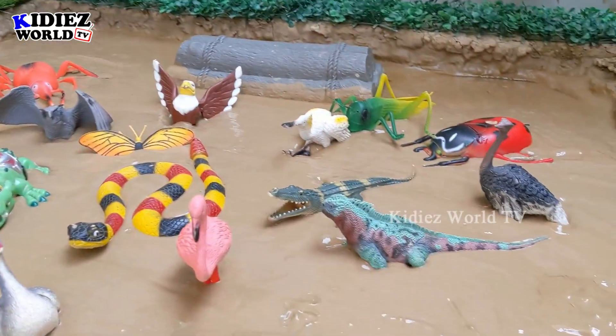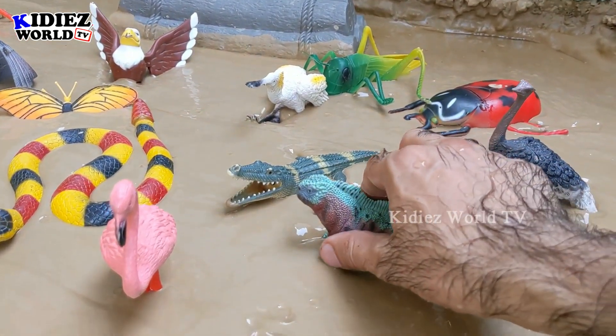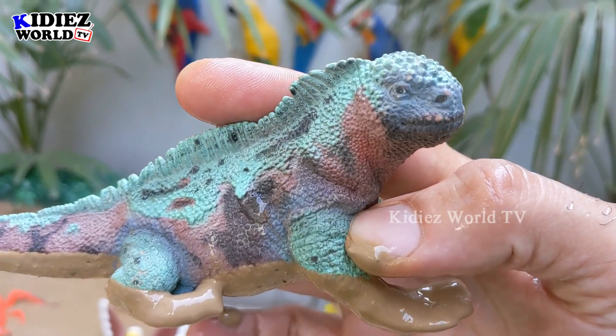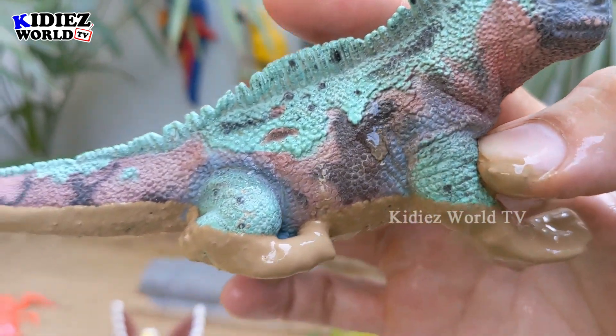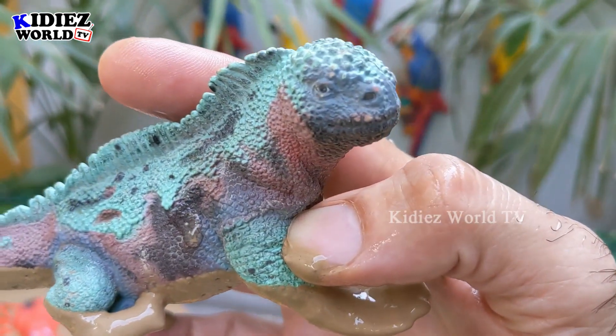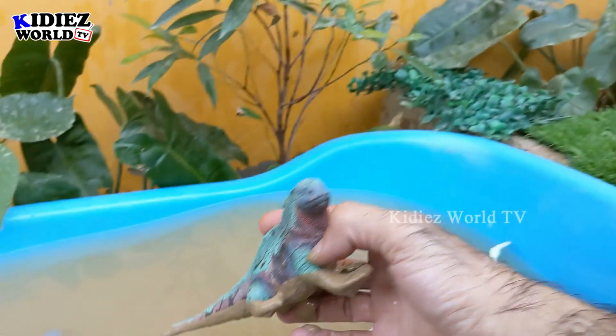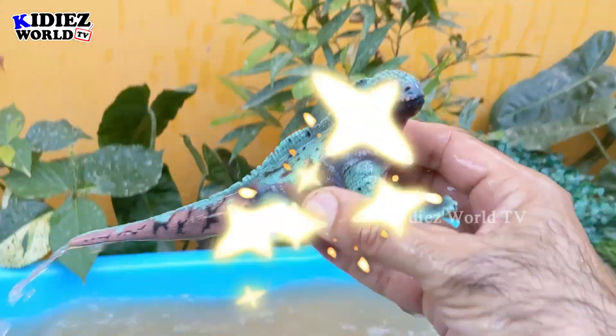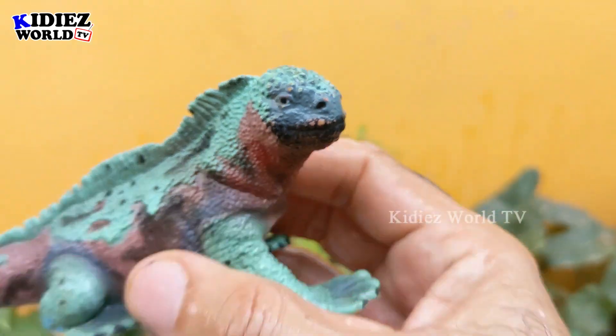The next one we have in the mud ground is an iguana. This iguana looks like a real iguana — wow, he has a big tail! Let's make him clean. Here we go, iguana!